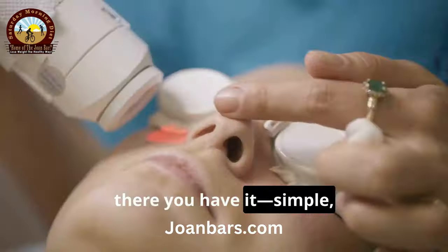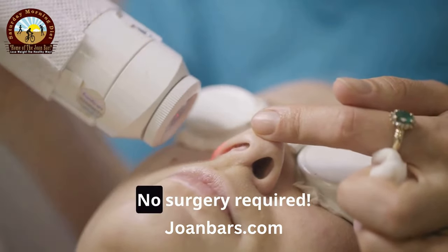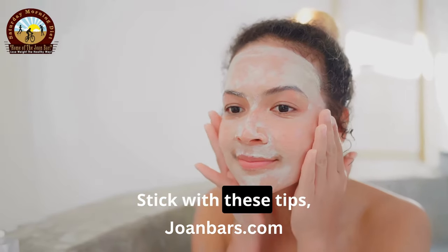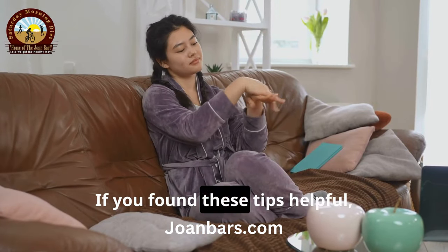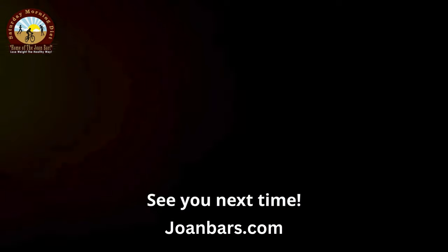So there you have it — simple, natural ways to say goodbye to wrinkles and hello to a younger-looking you. No surgery required. Remember, consistency is key. Stick with these tips and you'll see results over time. See you next time.